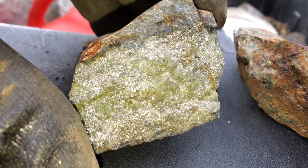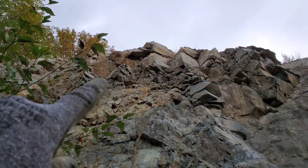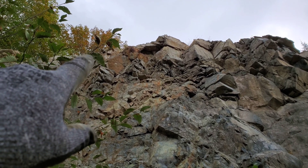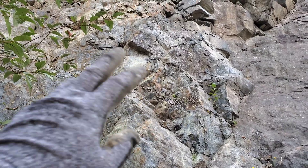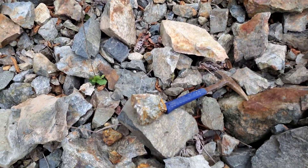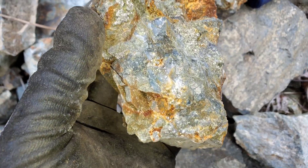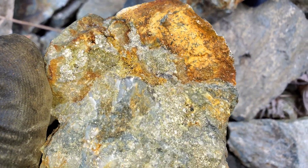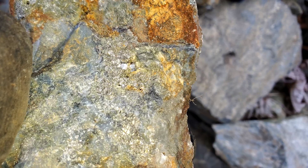Up here you have about a meter-wide block of massive sulfides, and it's also disseminated all the way throughout. Down here you can see patches of oxidation and how much epidote is scattered through the rock. These are samples we pulled from up there — you can see iron sulfides and it looks like a quartz vein or definitely silica rock.